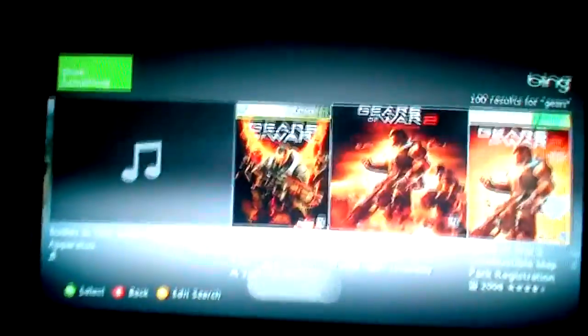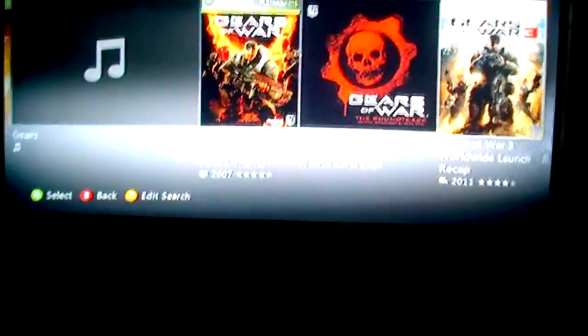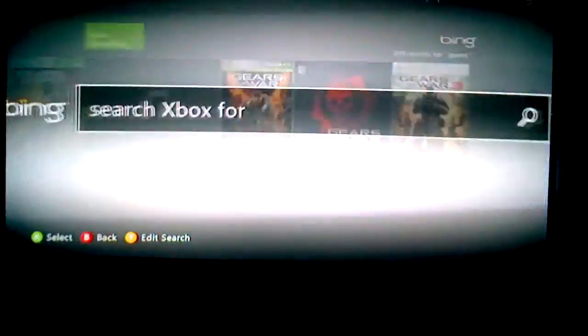There are 100 results — apparently it keeps going on. There are soundtracks and all kinds of stuff here. Anyway, let's move on to the next thing.